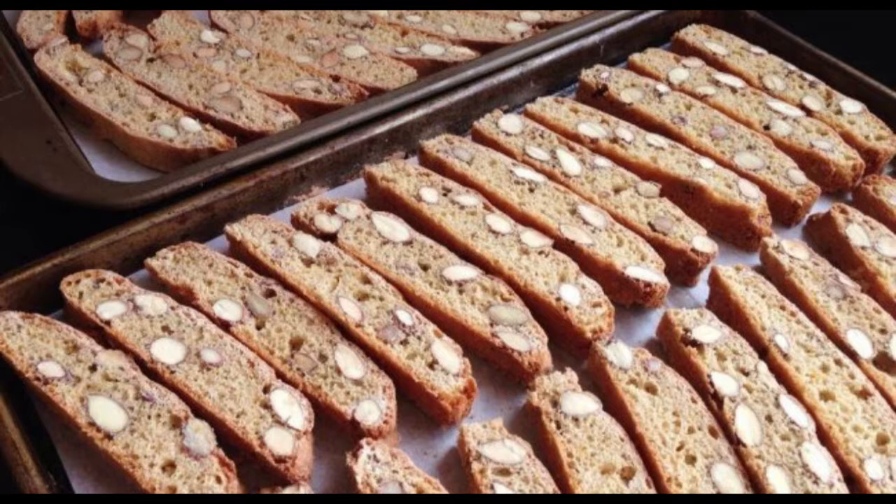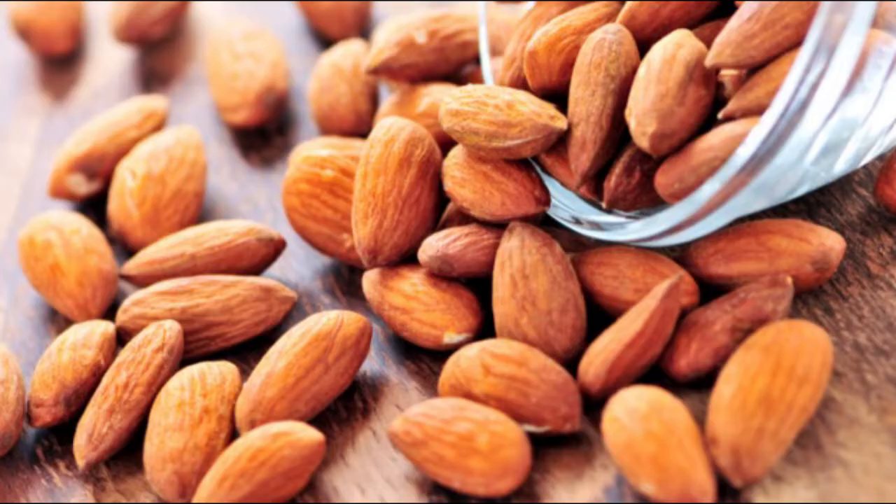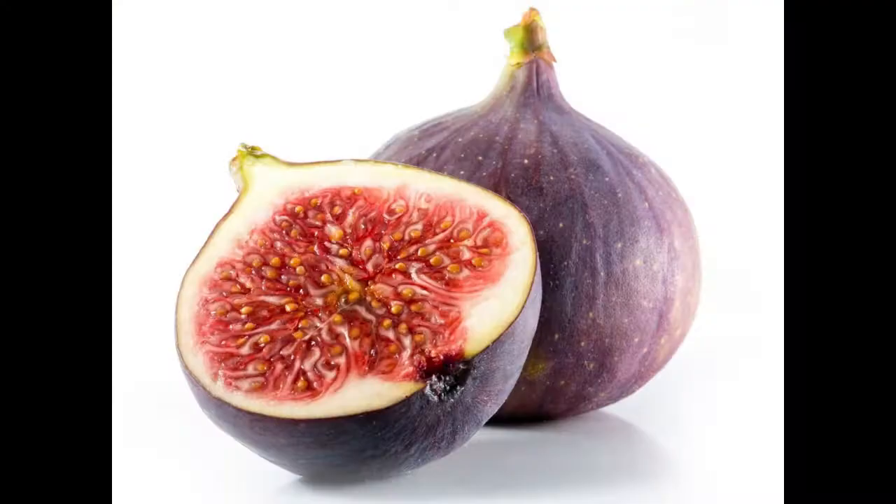Some types of bread included libae, which were small rolls; panis primus, which was a cheap, coarse grain bread; and panis secundus, which is one step higher than that of panis primus.